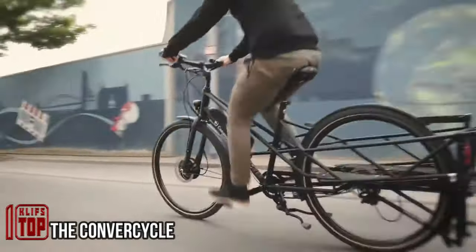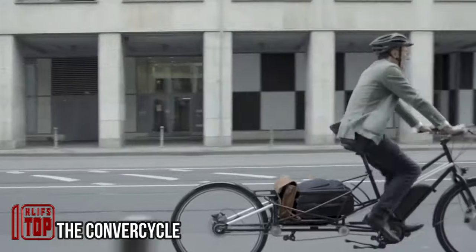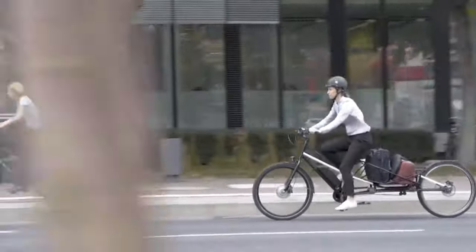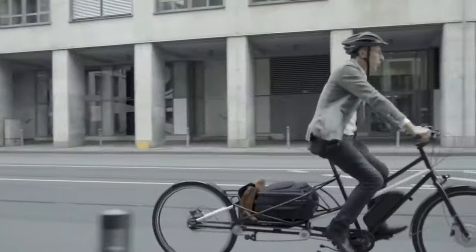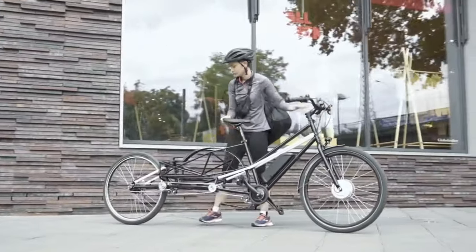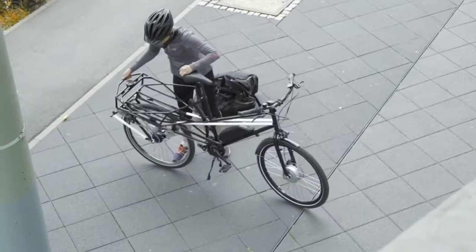This bicycle offers a practical solution for situations where your regular bike falls short on carrying capacity, whether you need to transport goods or run errands. It stands out by accommodating a total load of about 400 pounds. What sets it apart is its foldable design, which seamlessly blends the convenience of a cruiser bike with the cargo-carrying capabilities of a larger vehicle.